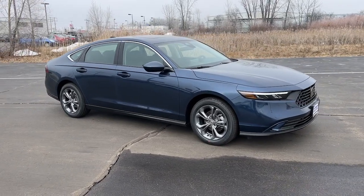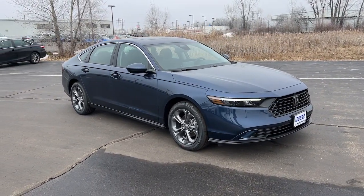Quietly Powerful. Boldly Beautiful. Simply Excellent. The Honda Accord.